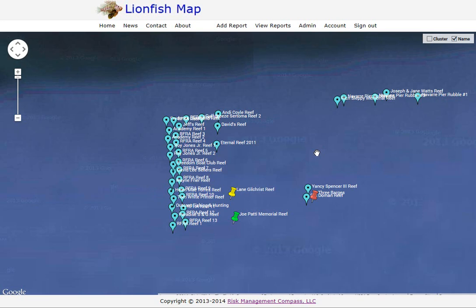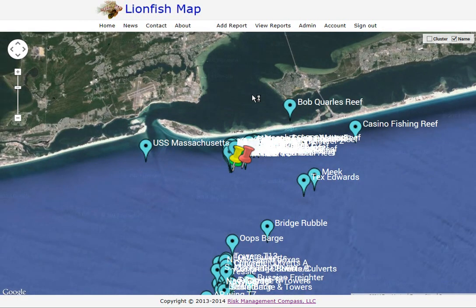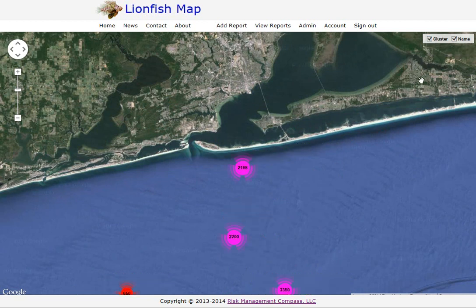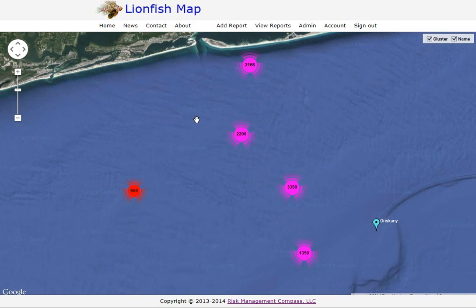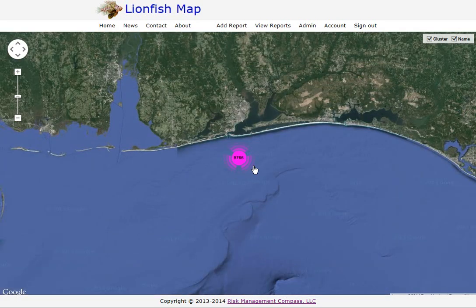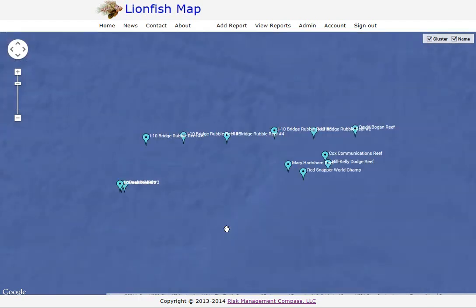Another way to look at the website is by clustering the information by number of lionfish. I'll zoom out and turn on clustering in the upper right corner. Now you'll see dots with a number in them — that's the estimated number of lionfish in that area. The farther out you zoom, the more it clusters. For the Pensacola area right now, we've got an estimated 10,000 lionfish on these public sites. You can zoom back in by clicking on a cluster.